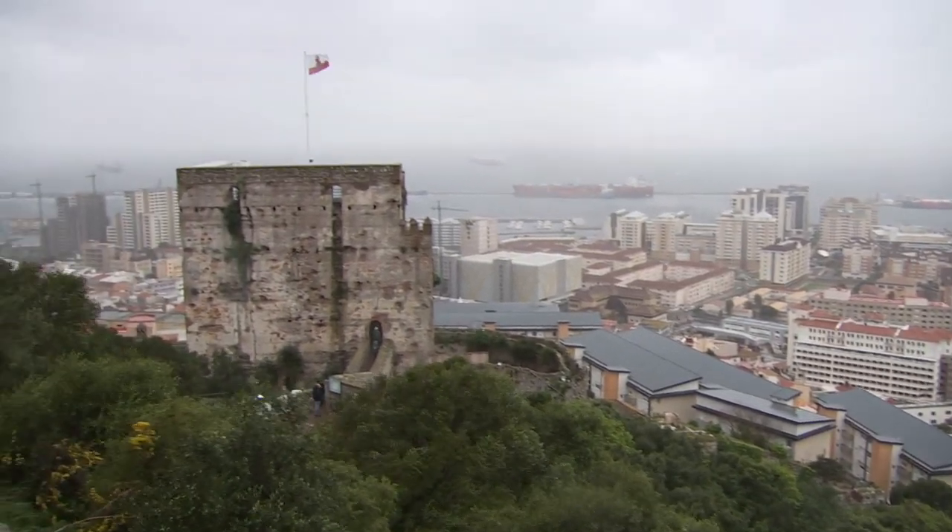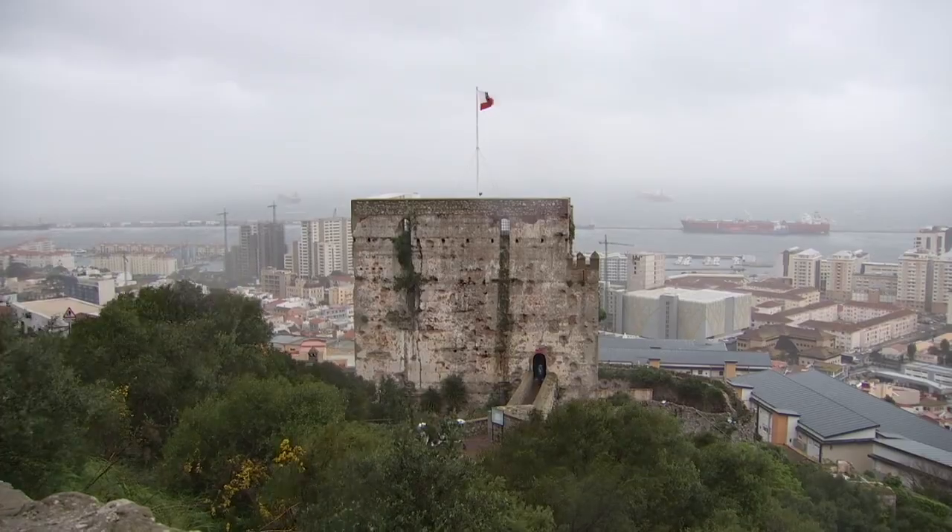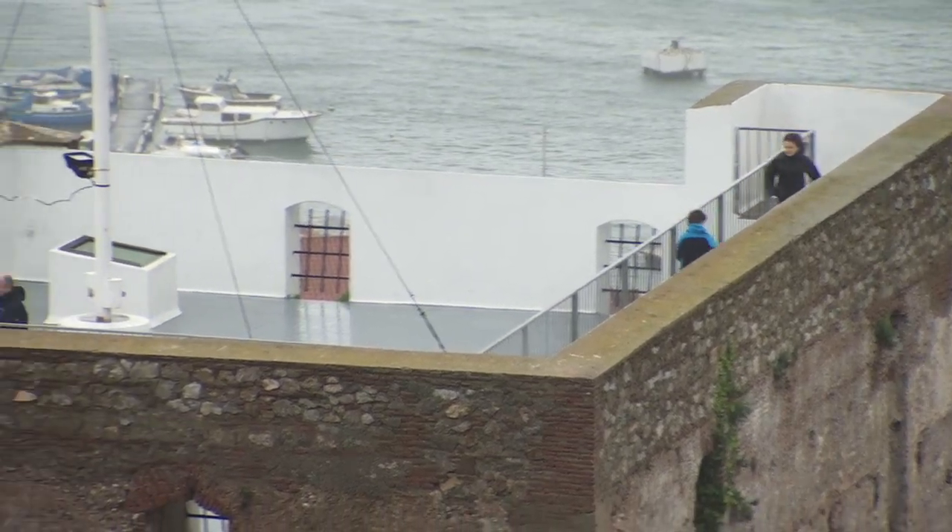The medieval Almond Tower, part of the Moorish castle, is in urgent need of extensive deep repointing, with a number of external damages also being addressed.